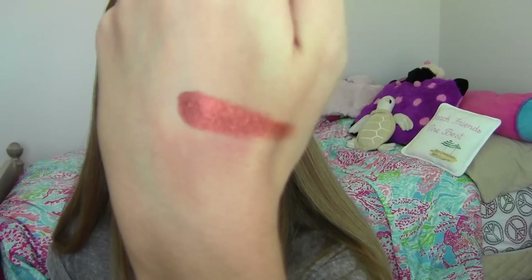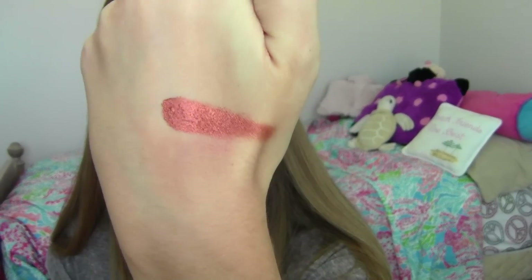Let's swatch this one here, which Jaclyn Hill — oh my gosh. It's buttery. Holy crap, it is so soft and pigmented. And very orange. That's beautiful. That was not something I was expecting at all.